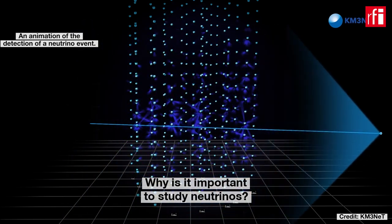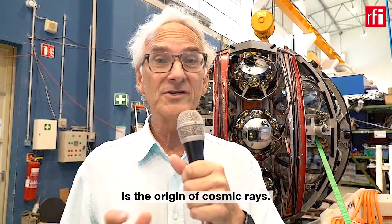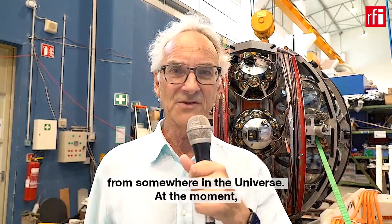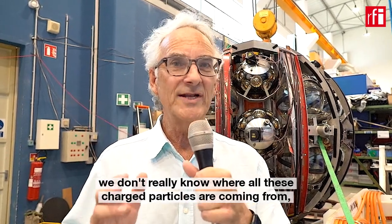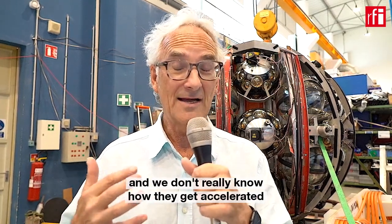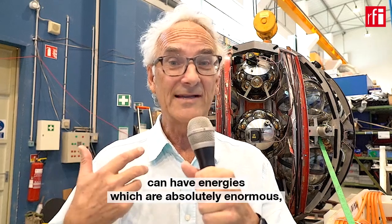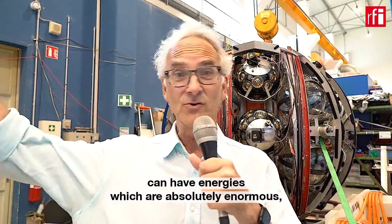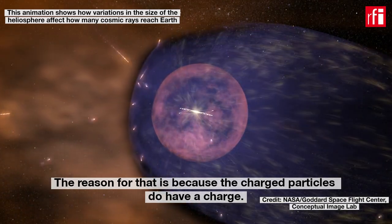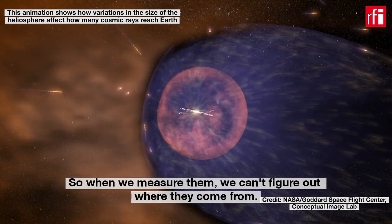Why is it important to study neutrinos? One of the big questions in astroparticle physics is the origin of cosmic rays. The Earth is continually bombarded by charged particles coming from somewhere in the universe. At the moment, we don't really know where all these charged particles are coming from, or how and where they get accelerated. Some cosmic rays have absolutely enormous energies — 10 to the 20 electron volts — but we still don't know their origin, because cosmic rays have a charge and get bent in magnetic fields, so when we measure them we can't figure out where they came from.